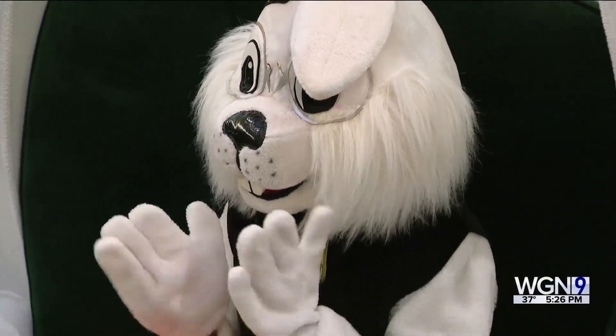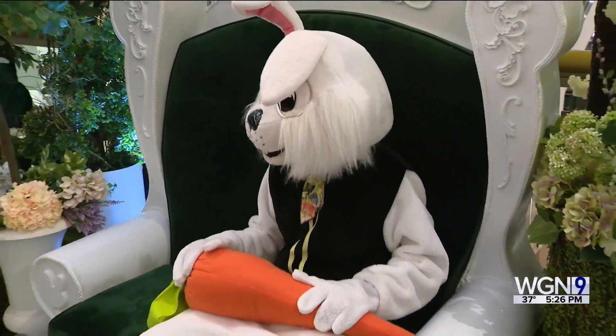After a little hiatus, the Easter Bunny has hopped on back to the 900 shops.